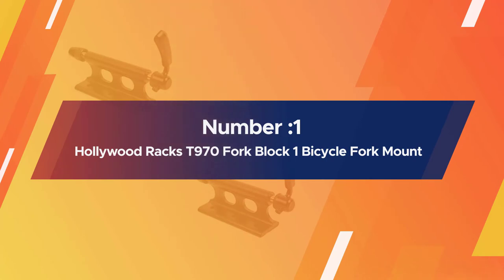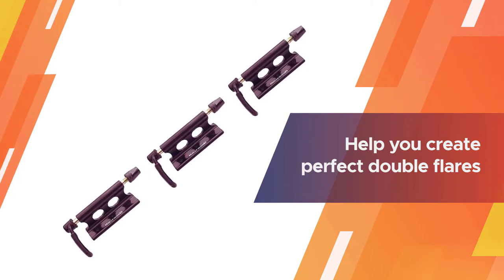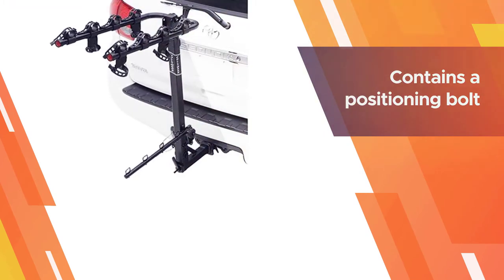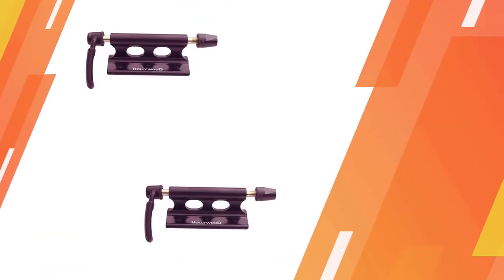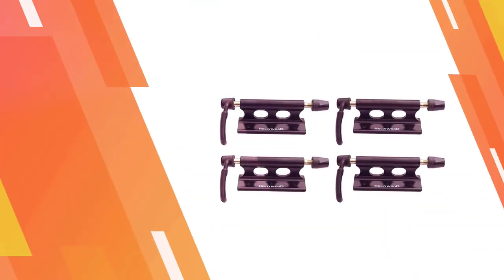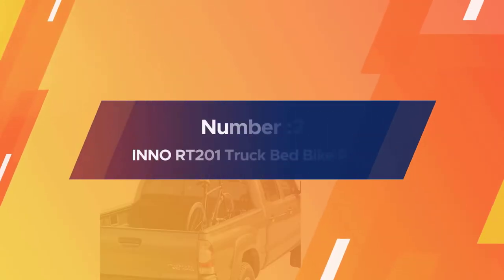Number one: most popular — Hollywood Racks T970 fork block, one bicycle fork mount. The Hollywood Racks T970 fork block is the master of versatility. It comes pre-assembled, so all you need to do is fix it to whatever surface you like. The whole setup is heavy-duty, from the skewer through the frame to the bolts. Despite its durability and versatility, it weighs just 12 ounces and measures 7.3 by 3.2 by 3.6 inches. The lightness is in part due to it being made from aluminum, not steel.